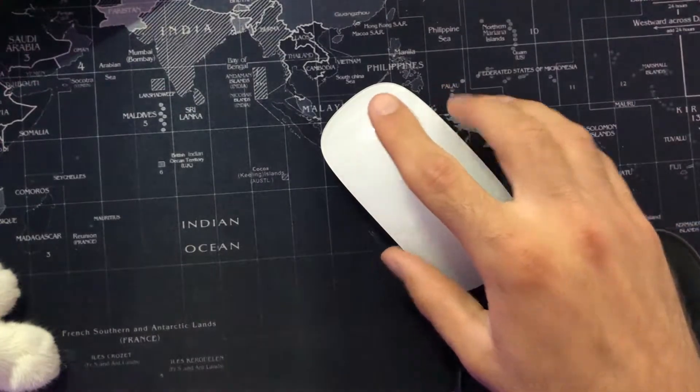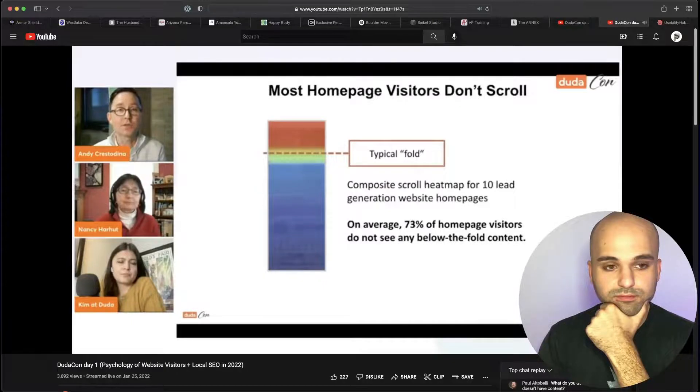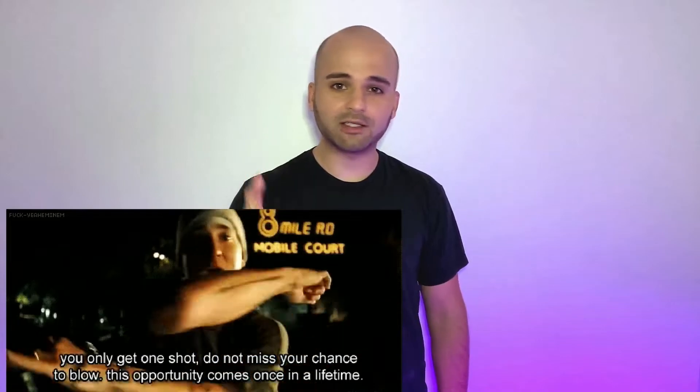Most visitors don't even scroll on the homepage, and we know this by looking at scroll depth heatmaps from Hotjar. Here's a quick segment from Andy Crestodina that goes over this — a composite scroll heatmap from a bunch of B2B service companies' homepages shows that on average the percentage of visitors that scroll is not much. So you have one shot to communicate with your visitors, and if you fail at communicating with them through the header, those people are going to be lost — meaning you're going to lose conversions and ultimately money.